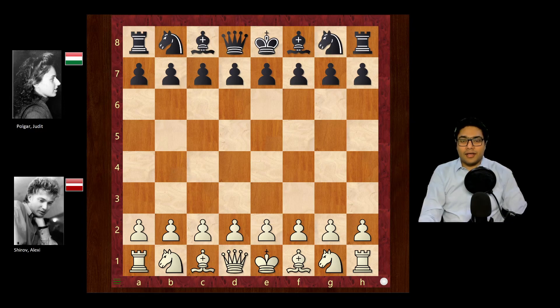Hello everyone. Today I want to show a game played in 1994 in the Buenos Aires tournament between Alexei Shirov and Judith Polgar.